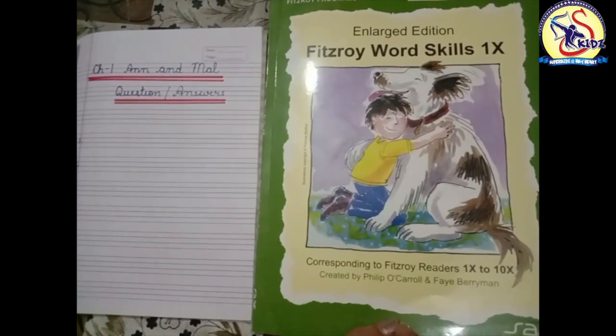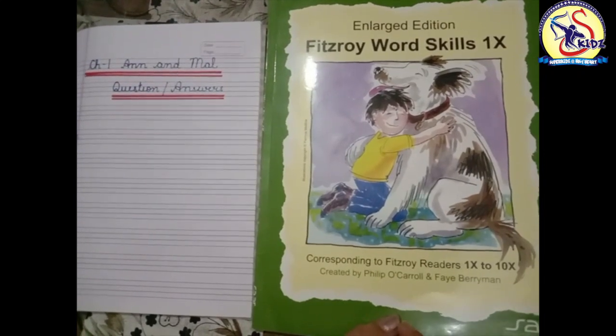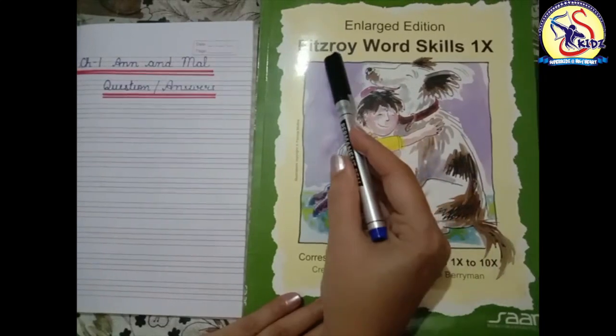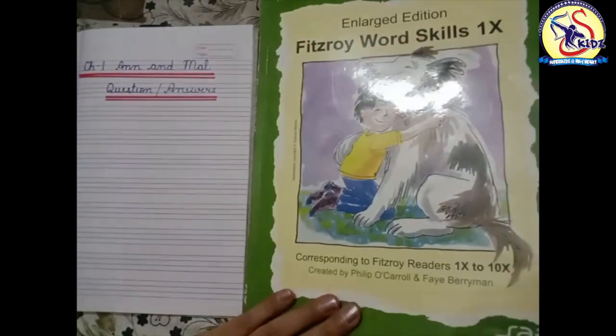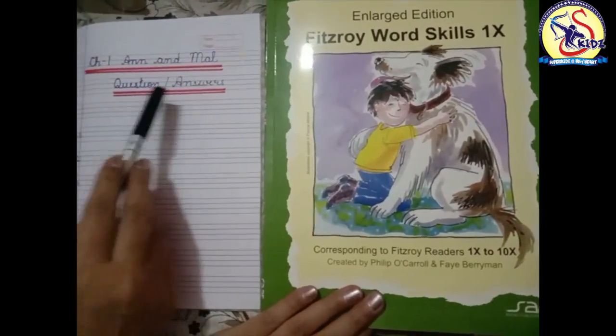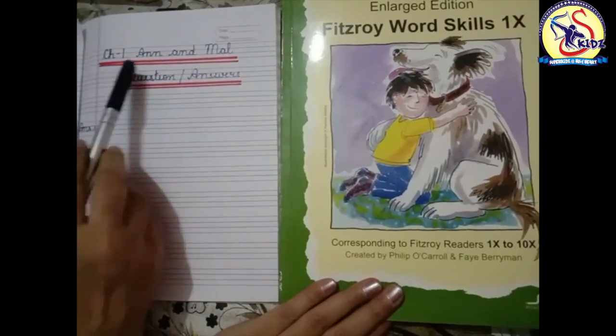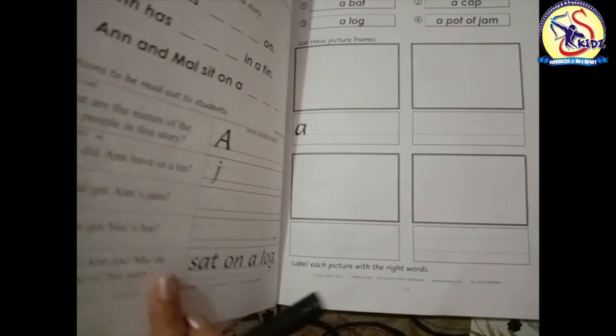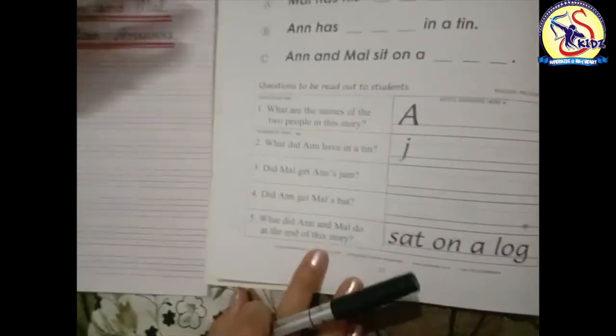Hello everyone, how are you all? Students, today we are going to do one more exercise from the book Fitzroy Word Skills. The name of the exercise is Question Answers from Chapter One: Ann and Mal. So let's start.